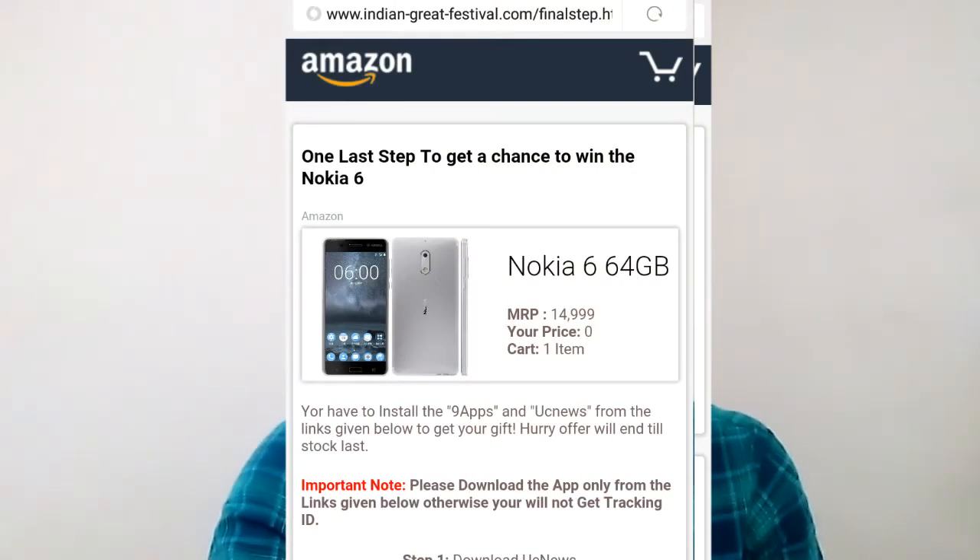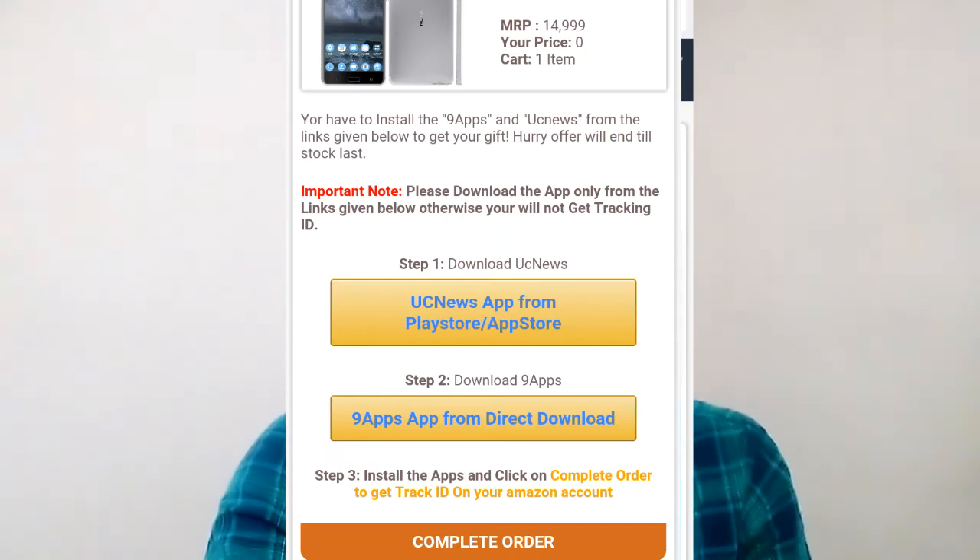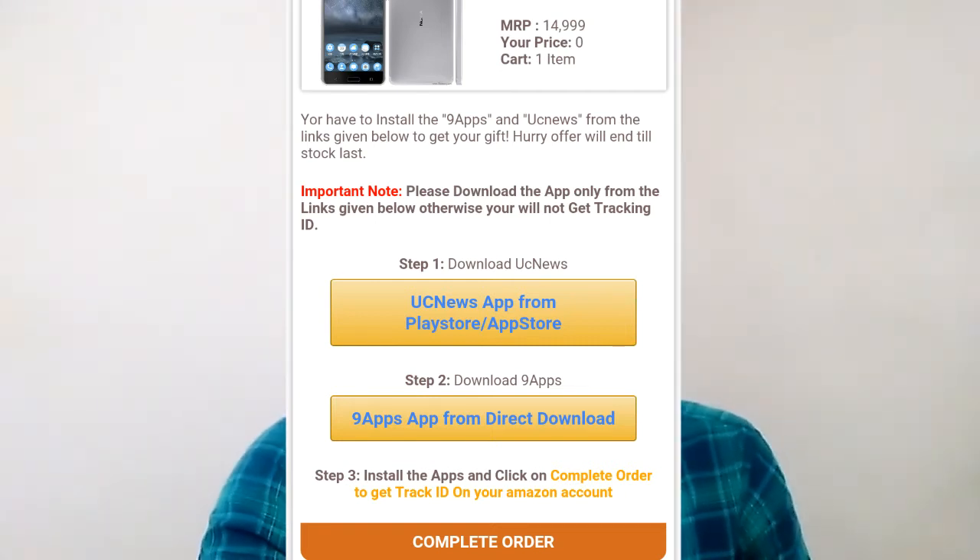After you click, you are on the screen. You have a last step to win Nokia 6 — scroll down and see some options. You can download some apps from the news app. You can download 9 apps. After installation, click complete order. You can click the link to track the product and download the app.